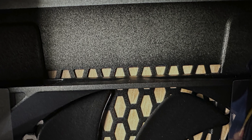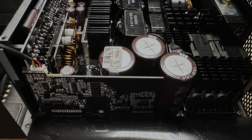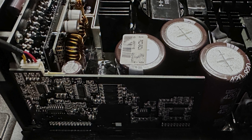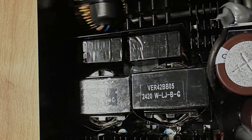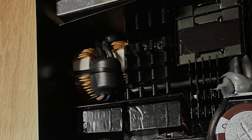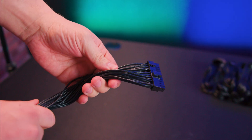This Platinum-rated power supply not only provides incredible energy efficiency but also keeps your system cooler, quieter, and ultimately more reliable. When operating at around 50 percent load, this is usually when it's performing at its peak efficiency.